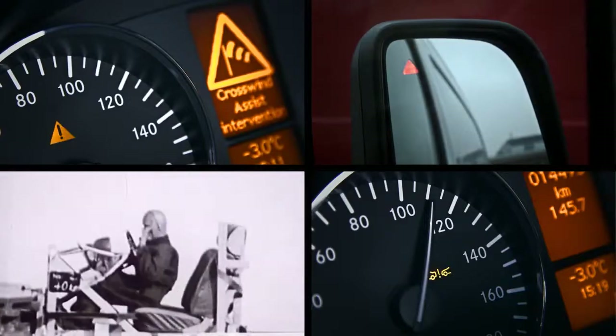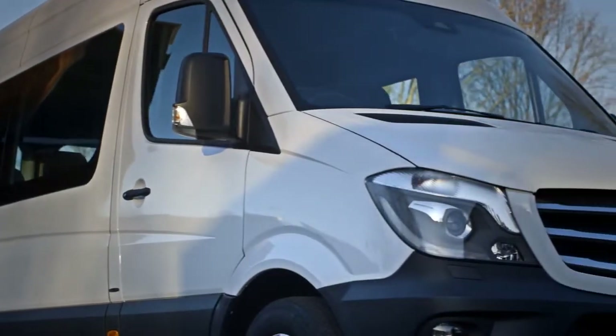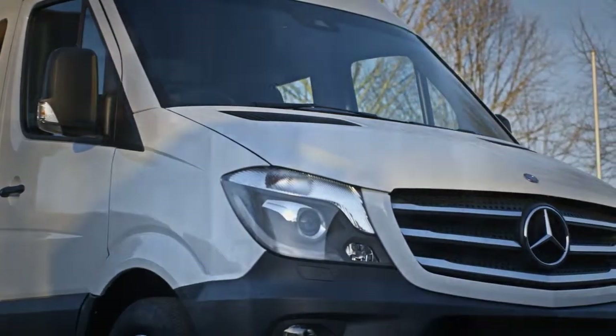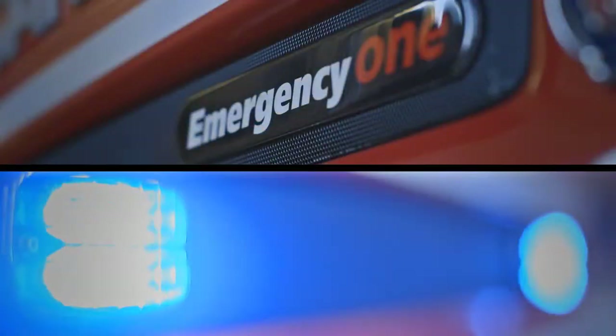Vehicle safety has always been a priority for Mercedes-Benz vans, and we are the first manufacturer in the world to equip our vans with rescue assist, to help the emergency services quickly understand the schematics of the vehicle in the event of an emergency.